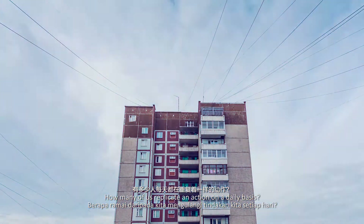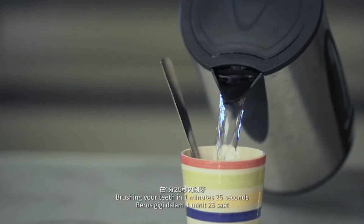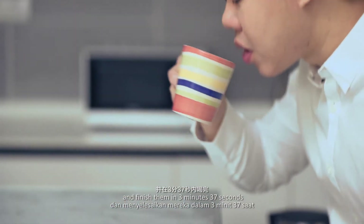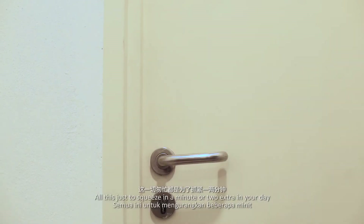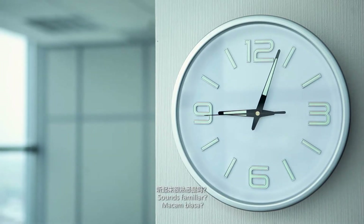How many of us replicate an action on a daily basis? Wake up at 7 o'clock sharp, brush the teeth in 1 minute and 25 seconds. Gargle in 15. Make your morning coffee and finish it in 3 minutes and 37 seconds. Tie your shoes in 15 seconds before grabbing your keys, locking the doors and leaving home by 7.45 sharp. All this just to squeeze in a minute or two extra in your day. Sounds familiar?